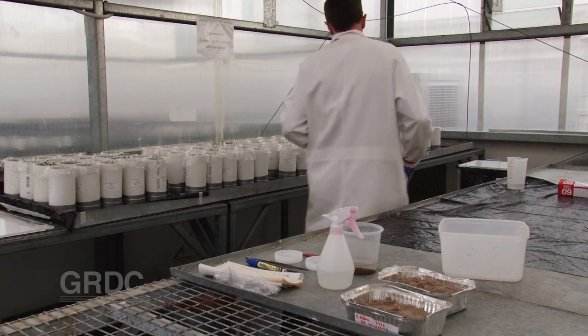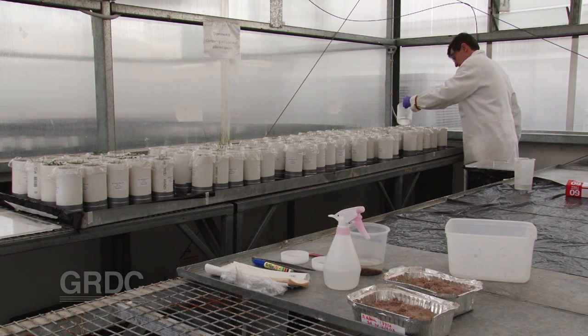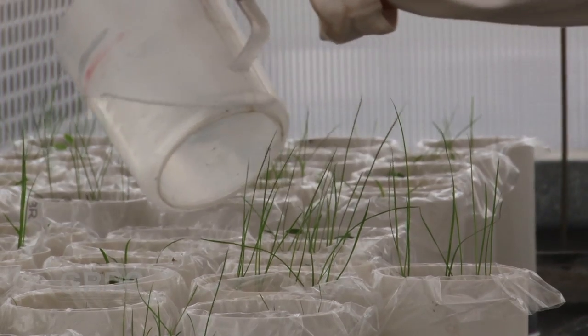Soil testing is the standard mechanism used to determine phosphorus levels, and in the southern region, particularly the Wimmera and Mallee, the Colwell P test has been widely used.